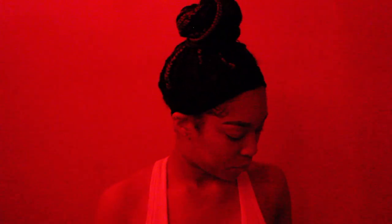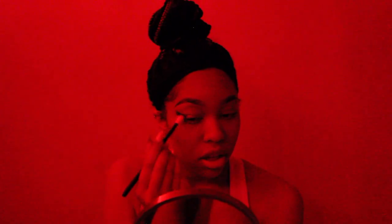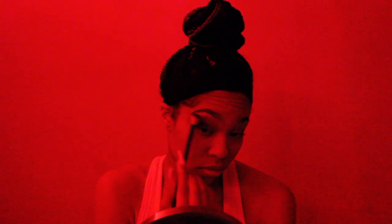Time for the eyeshadow. I'm using my Jeffree Star x Shane Dawson Conspiracy palette for only the second time ever, which makes me nervous because I don't know how it's gonna turn out. I'm taking a dark color — I want a smoky wing that turns into a smoky eye. Then I got my James Charles palette and started dipping into a dark color — I think it's blue or purple, somewhere in the bottom two rows.